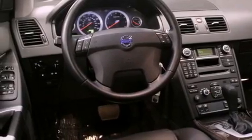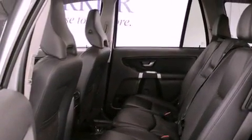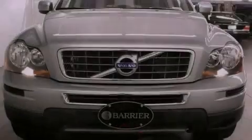Its top features include Bluetooth cell phone integration, a power sunroof, a low-tire pressure indicator, 100% commercial-free Sirius satellite radio, aluminum wheels, and traction control and stability control systems.